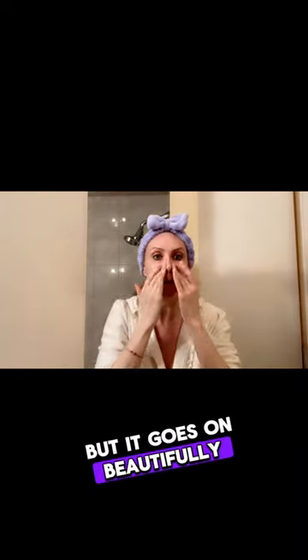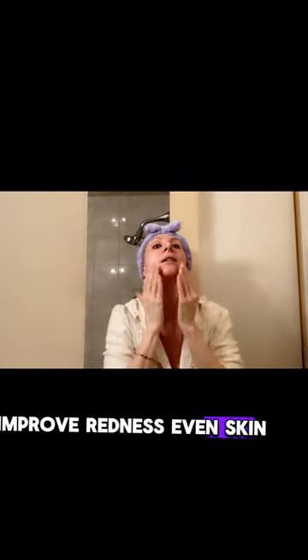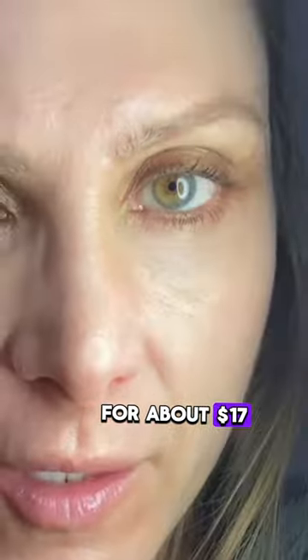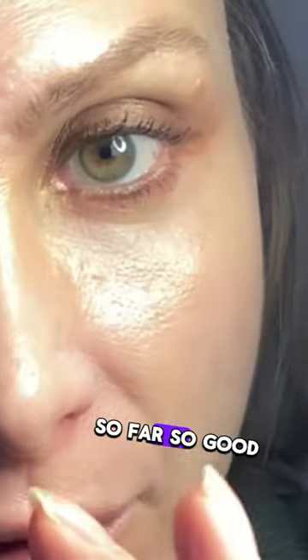It goes on beautifully and dries very, very quickly. Azelaic acid helps calm the skin, improve redness, even skin tone, and decrease pigmentation. This has incredible ingredients — it's K-beauty, of course — and it retails for about $17 Canadian. So far so good.